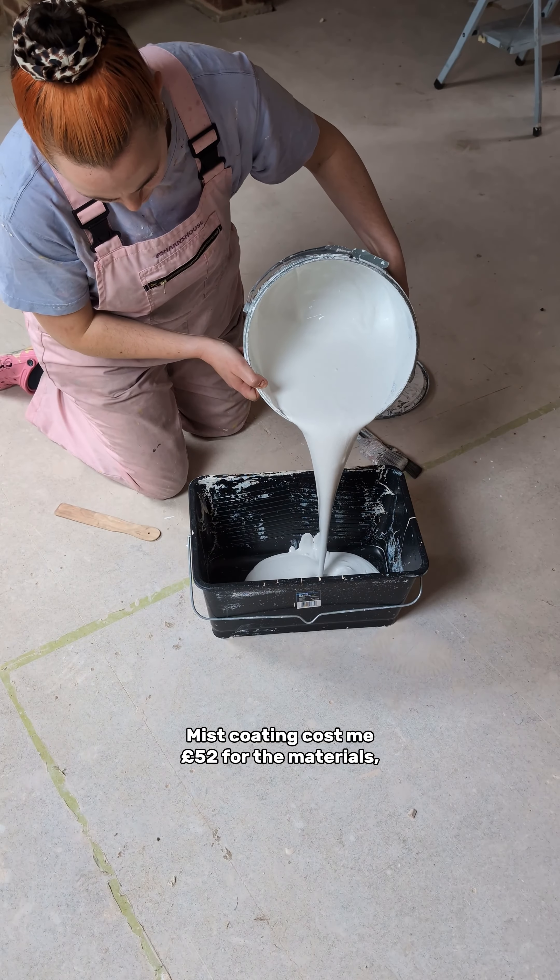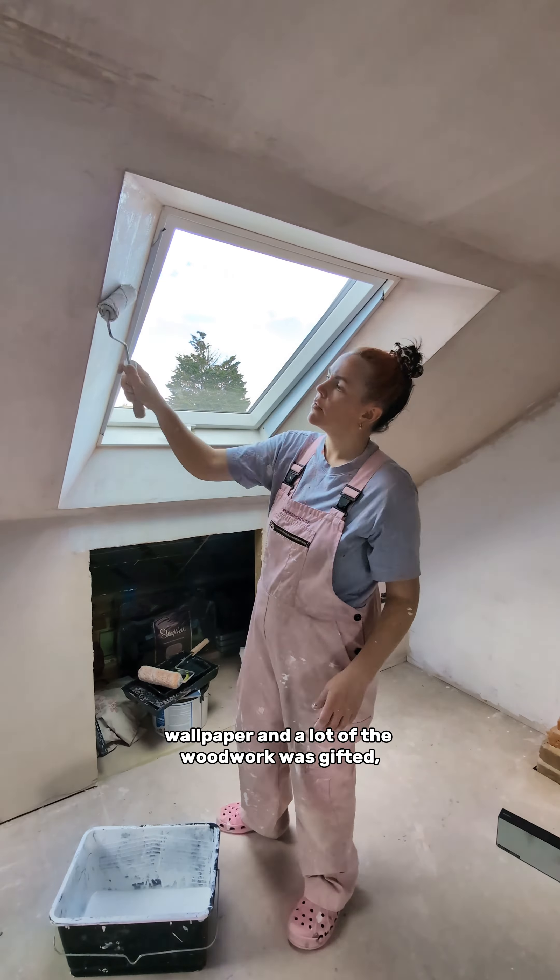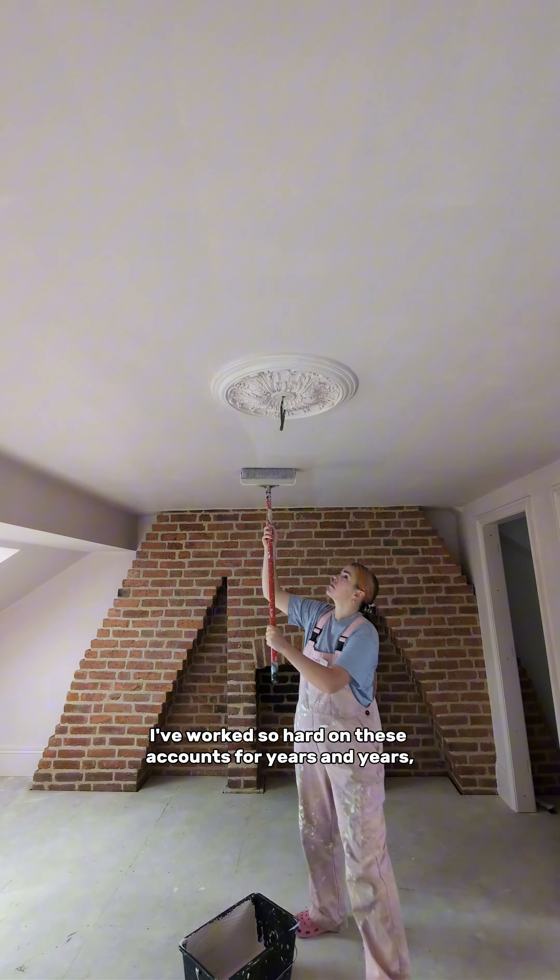Plastering of the whole bedroom space, the stairs up to the room, the ensuite and cupboard cost £1,600. We DIY'd all the fireplace restoration work ourselves, apart from paying a pro £500 to repoint the bricks.